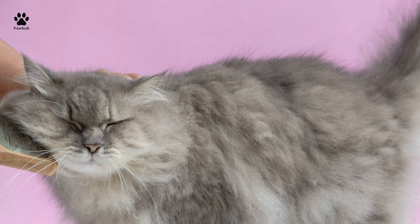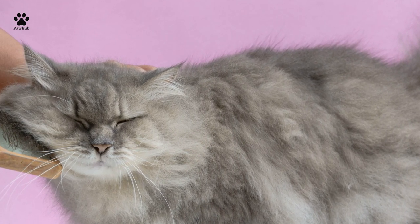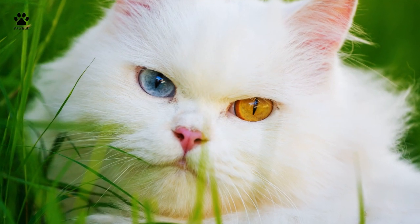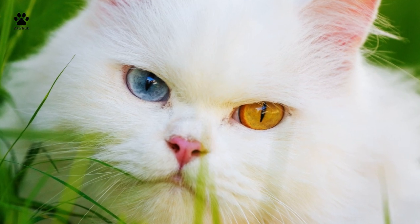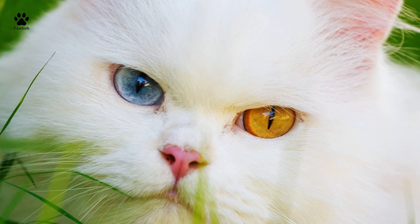That long, glistening Persian coat arrives in a large variety of tones, including orange, gray, and cream, and their eyes are regularly a bright copper, green, hazel, or blue. Throughout the years, two types of Persian cats have emerged: the show and the traditional, otherwise called the doll face.